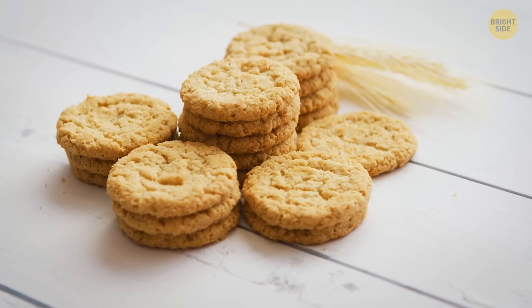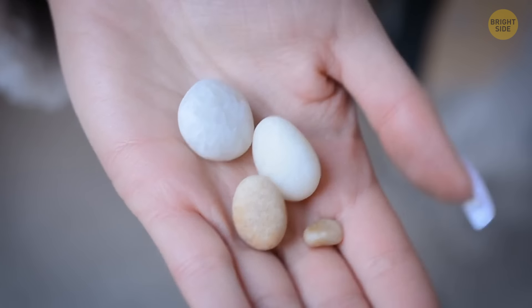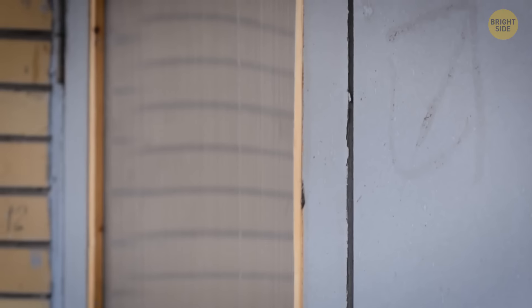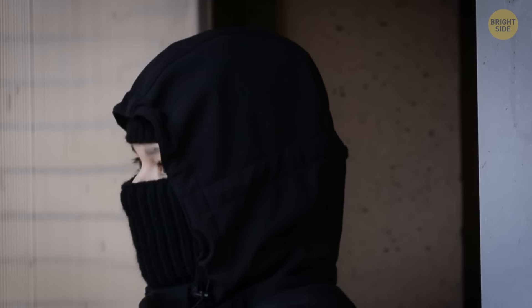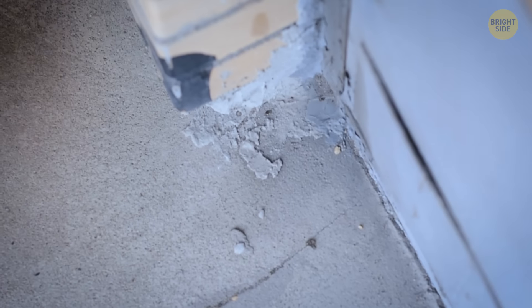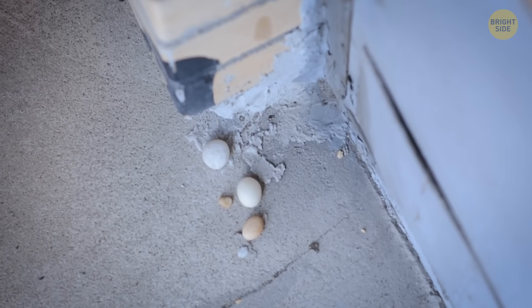The ploy with a cookie is just one of the numerous tricks used by burglars. One more sign that can alert you to the fact that you're being watched is white pebbles left near the house or in the driveway. This means a criminal has already visited your home and marked it as worth entering. Another reason thieves may have left the pebbles is to indicate that your house stays empty during the day.